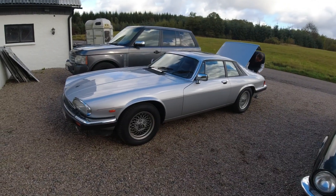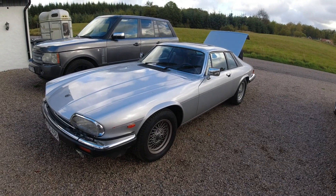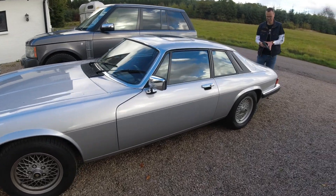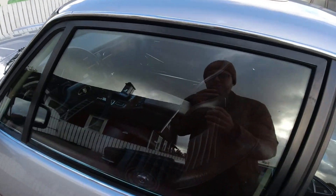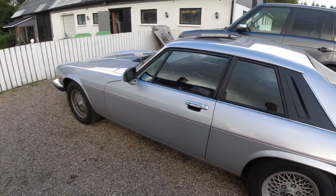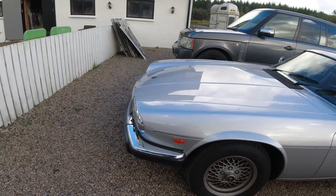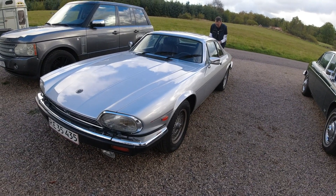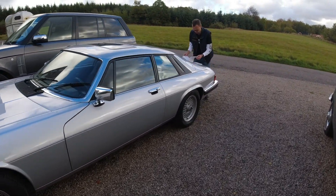He bought it in January and it's really low mileage — 40,000 kilometers. It's absolutely gorgeous. It's a 1989, perfect color combination: gray on the outside and red on the inside. Really nice. We've had a look around it — the engine looks excellent, it sounds really good. He's done some maintenance after watching some videos — tune-ups and everything — so it's very very nice.